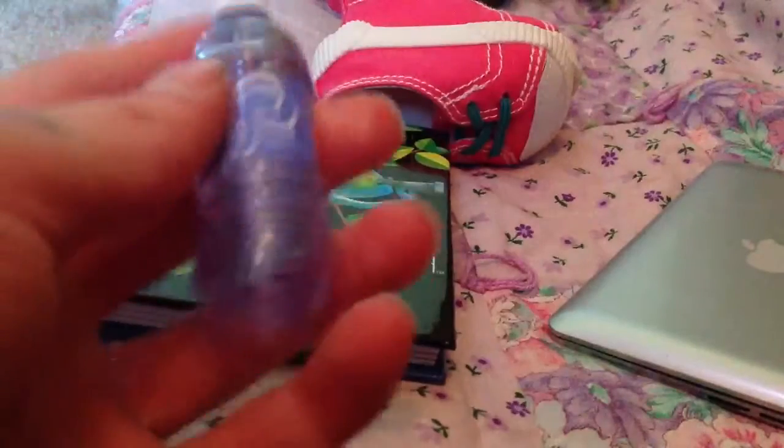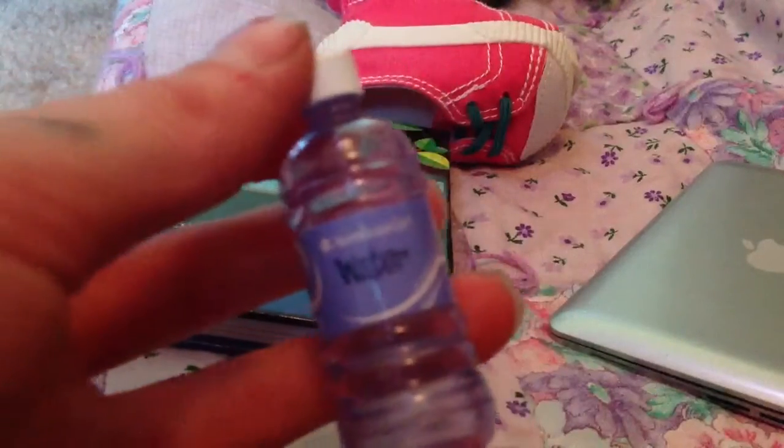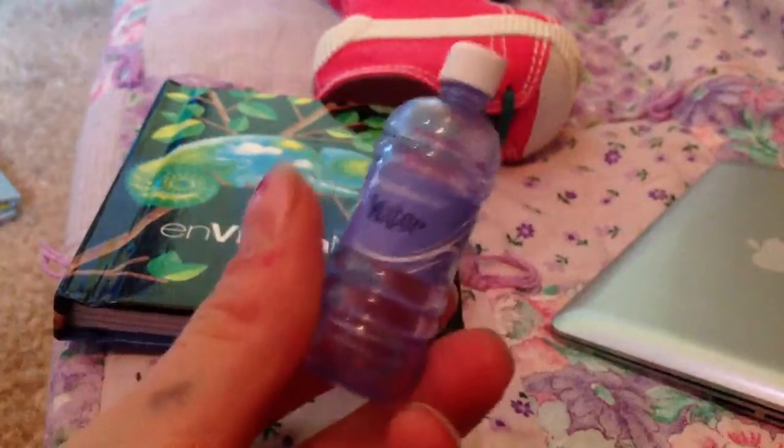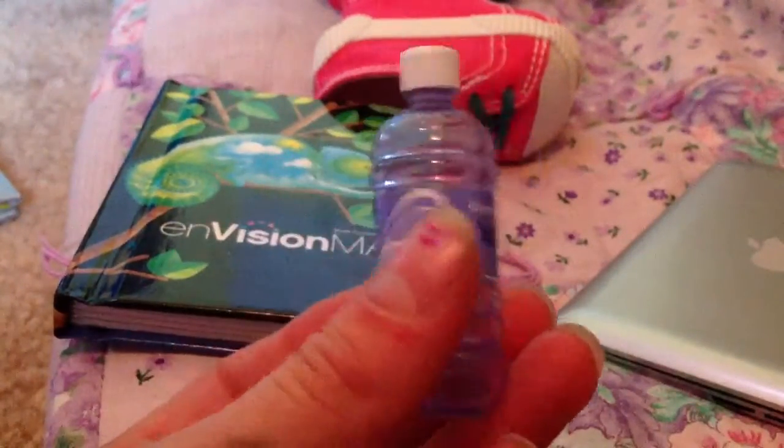Next is this water bottle. It is from the Hiking Accessories — if you don't know what that is, it is the fanny pack, a jacket, a headlamp, and this water bottle. I really love the water bottle because it looks so real with the ridges and the label.